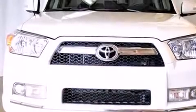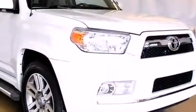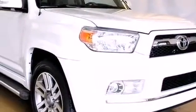The 2013 Toyota 4Runner. With less than 30,000 miles on the odometer, this four-door sport utility vehicle prioritizes comfort, safety, and convenience.